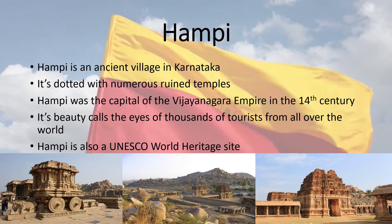Hampi is an ancient village in Karnataka dotted with numerous ruined temples. It was the capital of the Vijayanagara Empire in the 14th century. Its beauty attracts thousands of tourists from all over the world, and Hampi is also a UNESCO World Heritage Site.